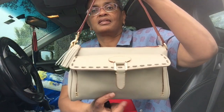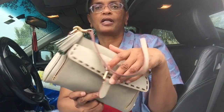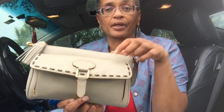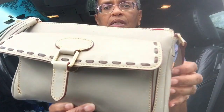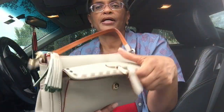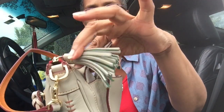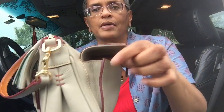This is the bag of the day — the Dooney and Bourke front pocket clutch. I cannot remember the color; I don't think it's ecru, it's a little too dark, it may be gray — let's go with gray. Front snap gusseted pockets and look at that gorgeous tasseled zipper pull.